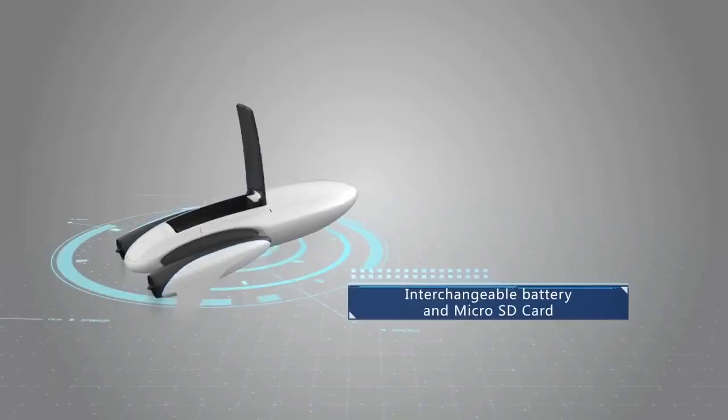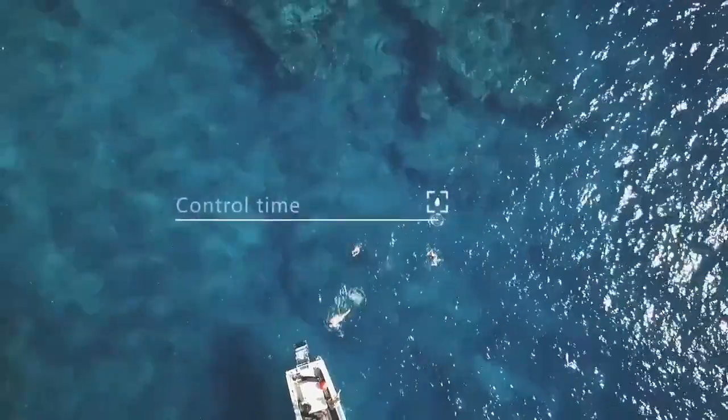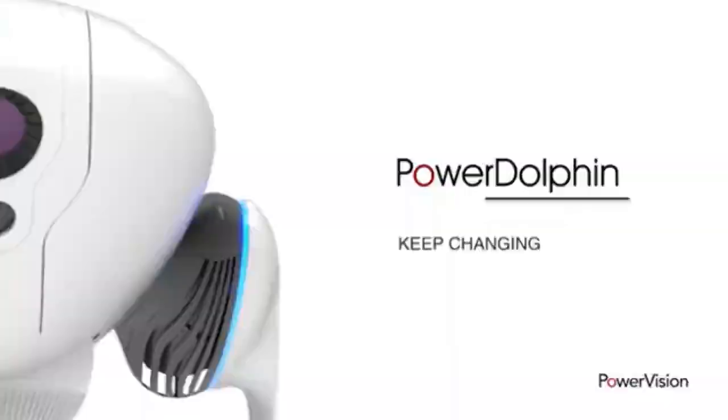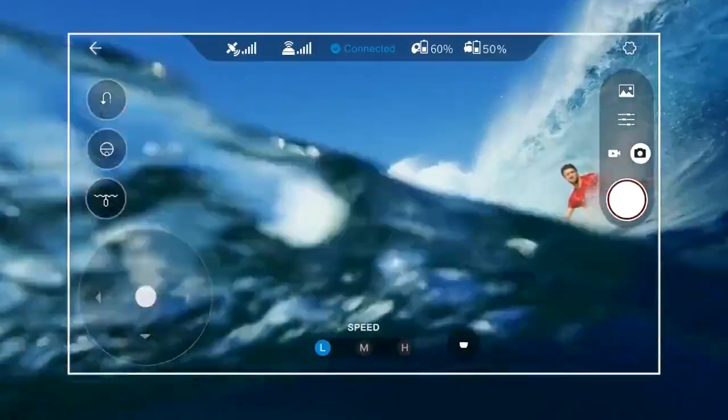It comes with an interchangeable battery and a micro SD card. It has a running time of approximately two hours. Power Dolphin can reach speeds of up to 16 feet per second.